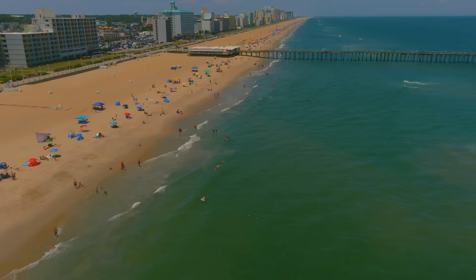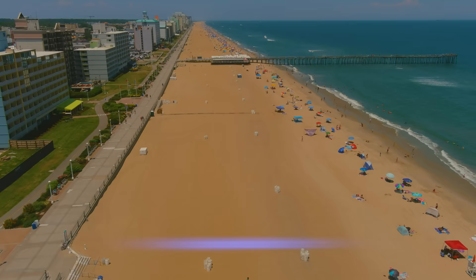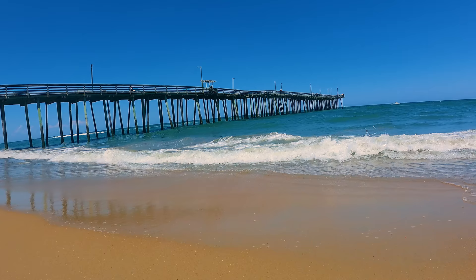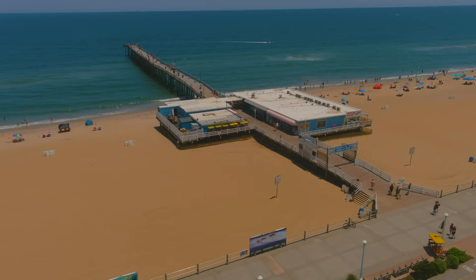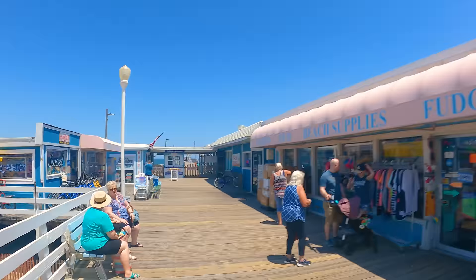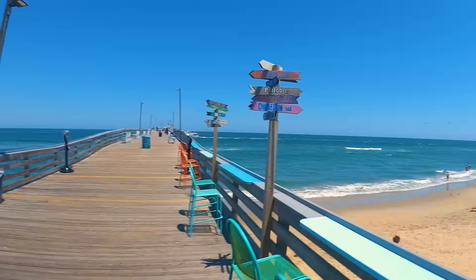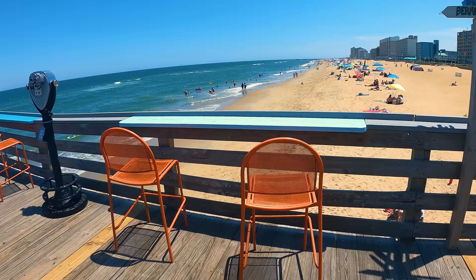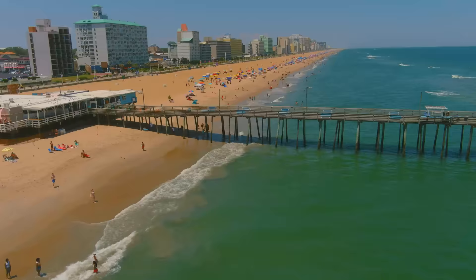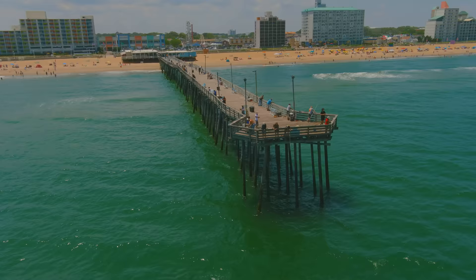Moving north along the beach, a mile from Rudee Inlet is the Virginia Beach Fishing Pier at 15th Street — one of only two piers in Virginia Beach, open seasonally from early April through October. Summer hours are 6 a.m. to midnight; all other times 8 a.m. to 8 p.m. Parking is $20 to $25. At the base of the pier is Ocean Eddy's Seafood Restaurant with crab cakes, chowder and other seafood. To fish it's $10 for adults, $5 for children under 12 — no fishing license required; $2 for sightseeing. Fish caught includes croaker, kingfish, trout, bluefish, red drum and Spanish mackerel. Built in 1950, the city has proposed a new 880-foot concrete pier with a ferris wheel to replace it.